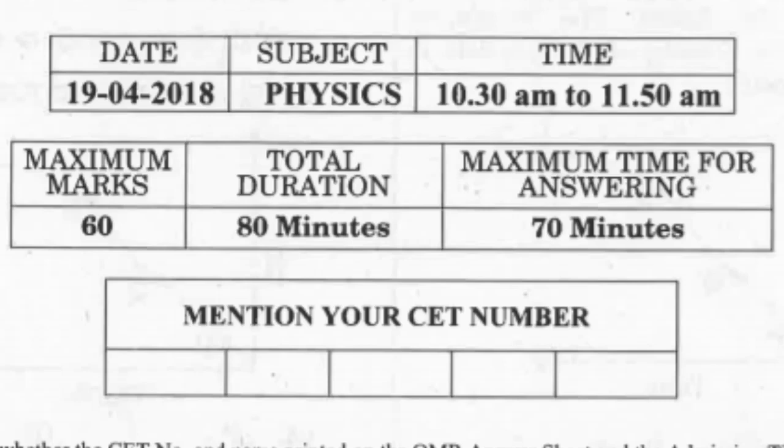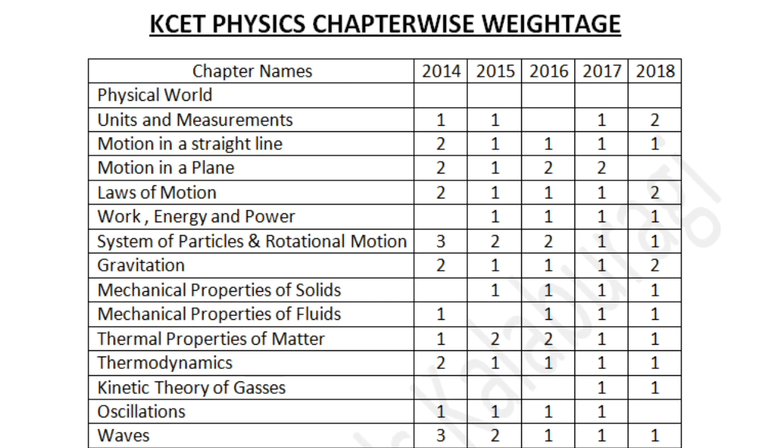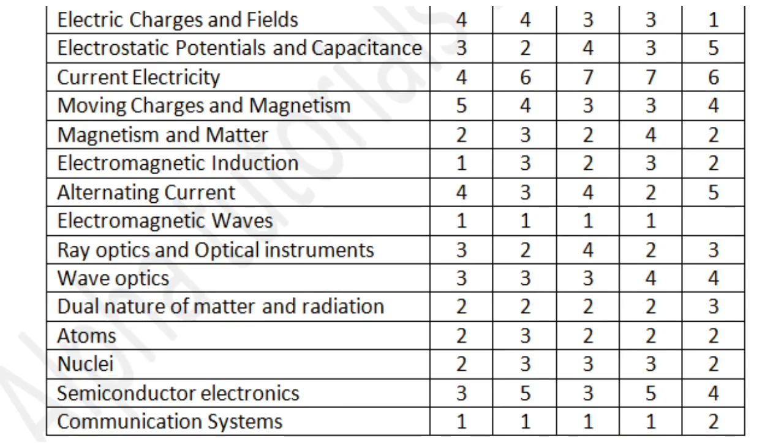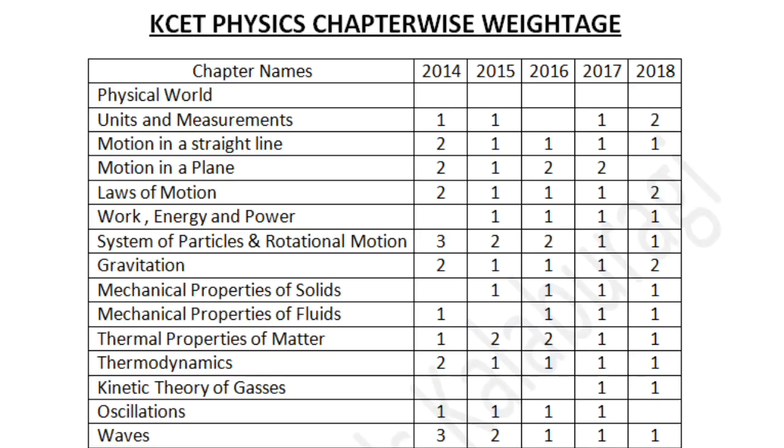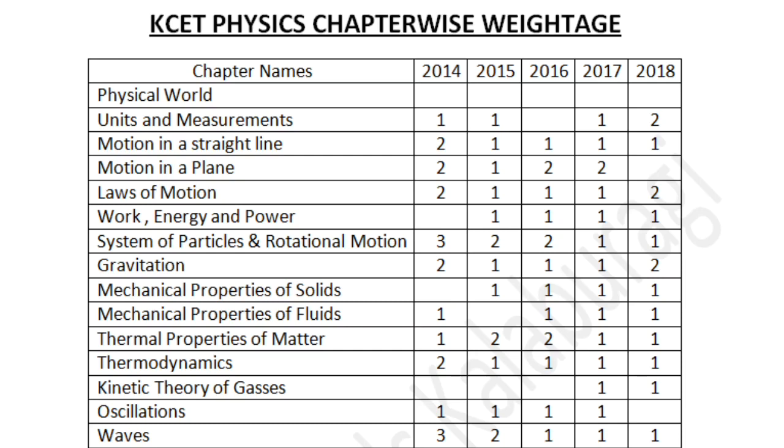In this video we'll be discussing only about the weightage of marks in physics. The physics paper consists of 60 marks and each question carries one mark. The physics syllabus is divided into two parts: the first year syllabus and the second year syllabus. Most of the time, the first year syllabus has less weightage than the second year syllabus. Usually 75 percent of the marks, or 45 questions, will come from the second year's syllabus, and 15 questions or 25 percent will be asked from the first year's syllabus.